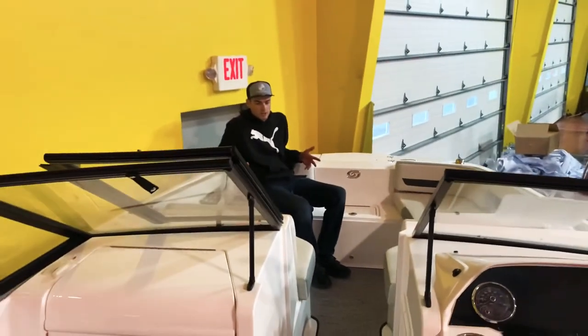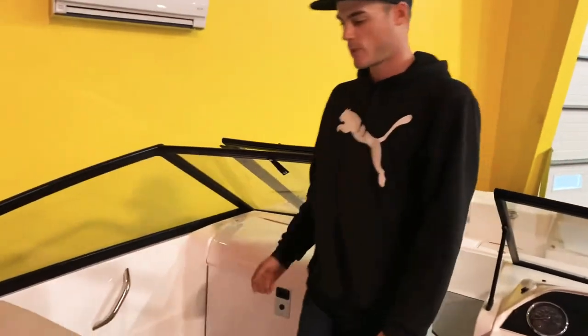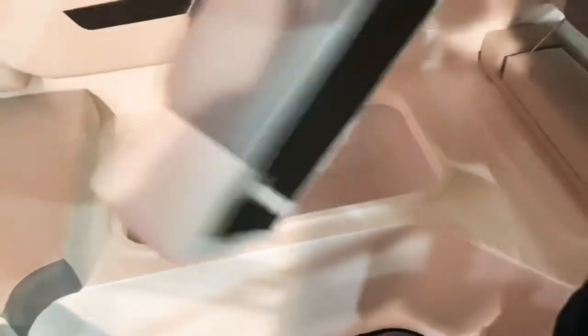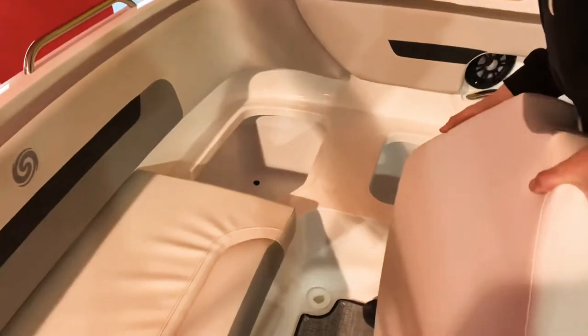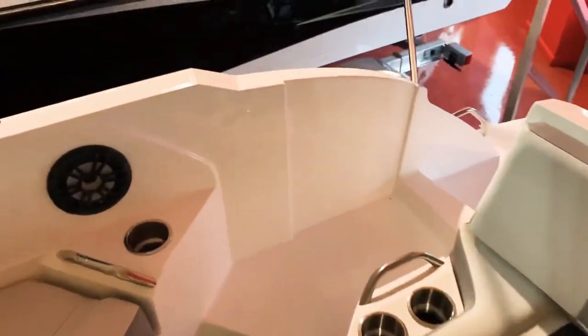You have full body loungers up here, plenty of storage. Let me show you the depth of this storage — we'll pop this seat up. Look at that tub. There is a drain in there, so fill it up with ice and throw some beers down there. Your battery is under that seat, but you can tell they are all drained out, so any water, wet towel, bathing suit, boards — anything will just drain to the bilge.